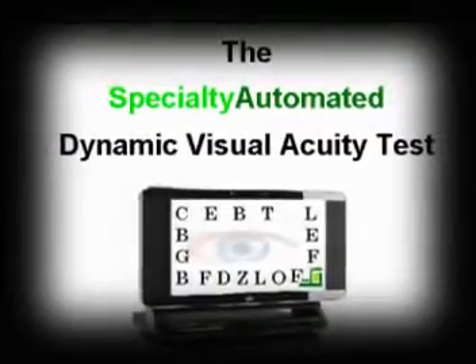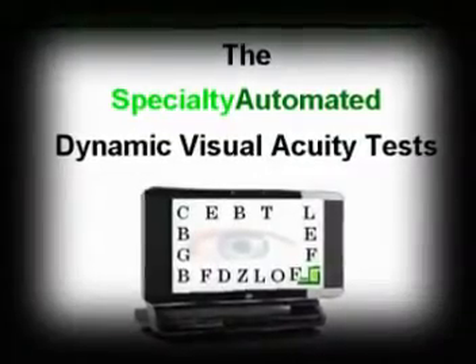The Specialty Automated Dynamic Visual Acuity Test is available as software and online tests and in numerous languages. Specialty Automated Dynamic Visual Acuity Tests are available only at Specialty Automated.